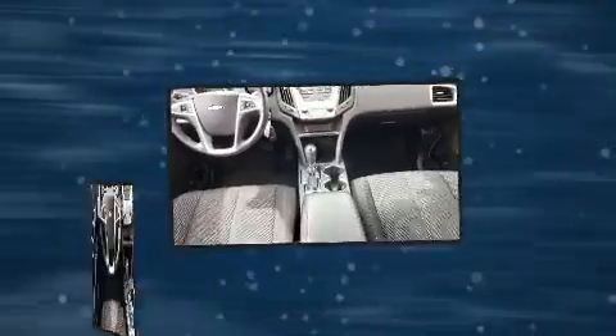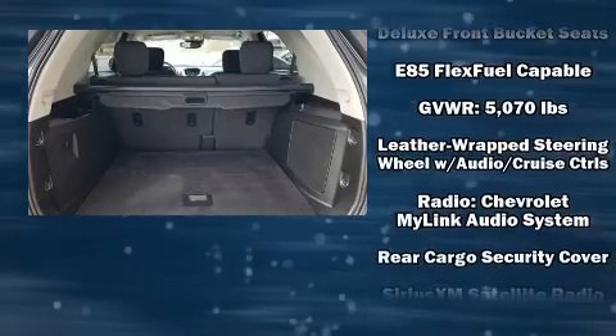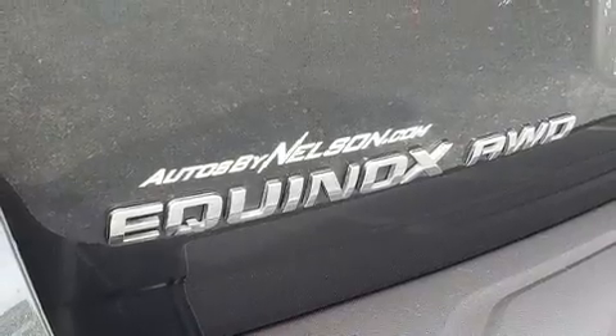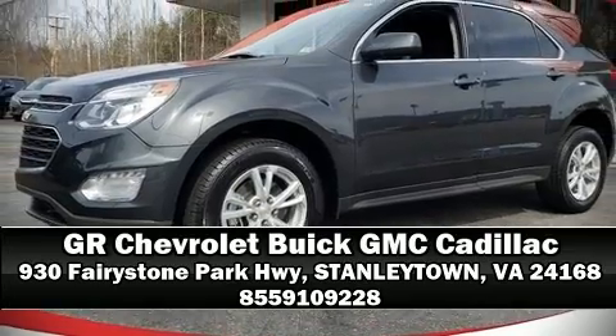Side curtain airbags deploy in extreme circumstances, shielding you and your passengers from collision forces. Our experienced sales staff is eager to share its knowledge and enthusiasm with you. We are here to help you.